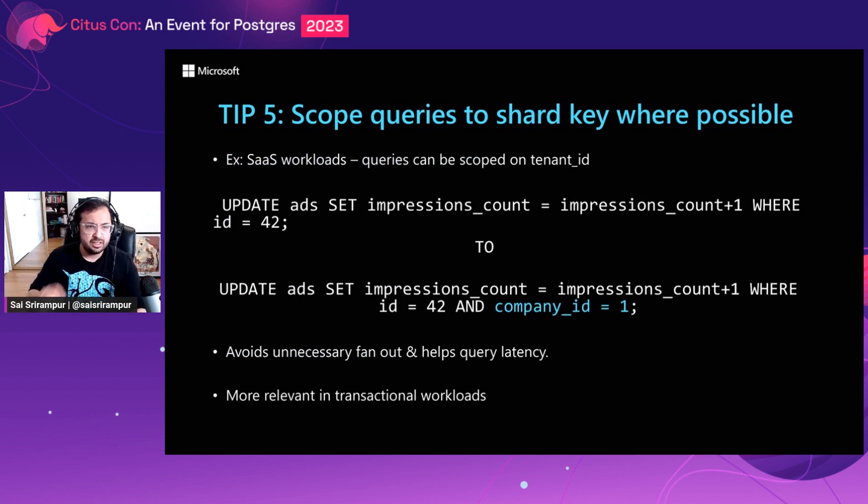The fifth tip is to scope queries to the shard key where possible. The previous four tips are more related to schema and data model; this one is related to queries. Wherever it semantically makes sense, scope the queries based on the distribution column. A classic example is multi-tenant SaaS workloads, where all queries are tied to a tenant accessing the application. For example, an update query with a company ID filter avoids unnecessary fan-out and helps query latency. This is most relevant in transactional workloads — for analytical workloads you want to parallelize queries, but for transactional workloads, wherever possible, scope them based on the distribution column.